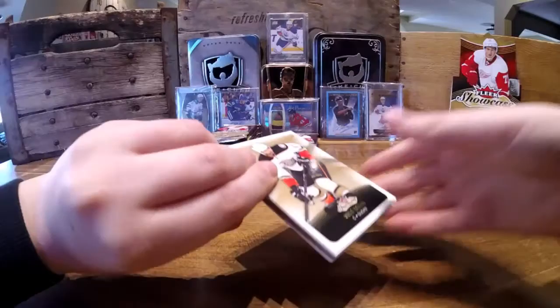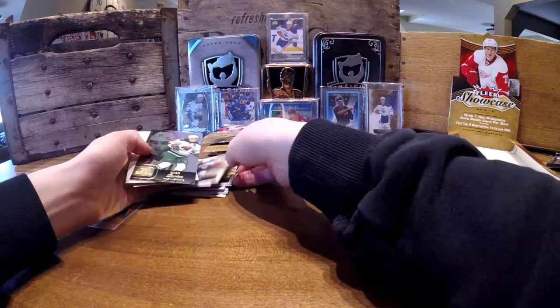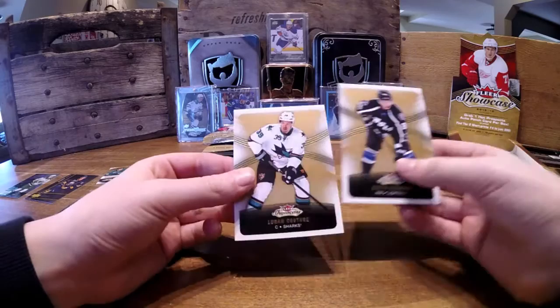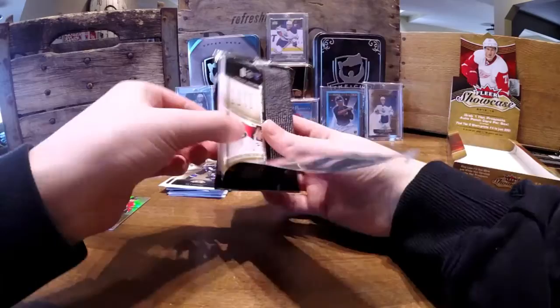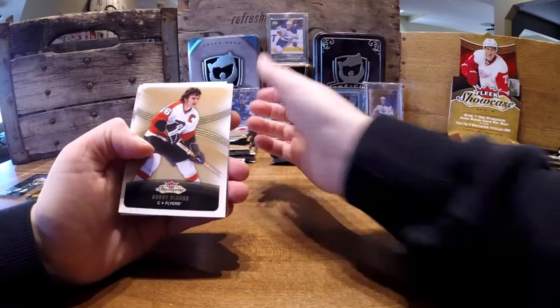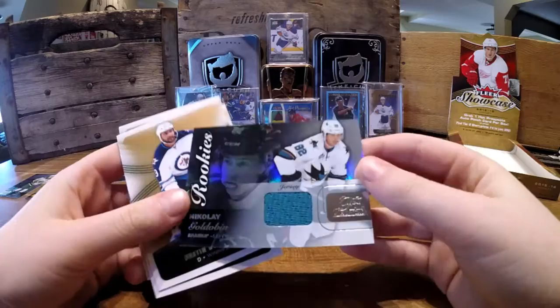On to the fourth pack. Ryan Kessler, base. Hendrik Lundqvist, base. And a Zach Parise, kind of shiny, hollow. And Nikita Kucherov and Logan Couture. I think we got a jersey in here though. Shea Weber, base. Tyler Sagan, base. Bobby Clark. And nice — we got a jersey, rookie jersey, of Nikolai Goldolbin for the Sharks.